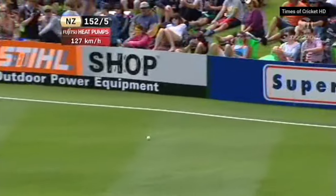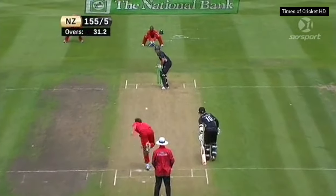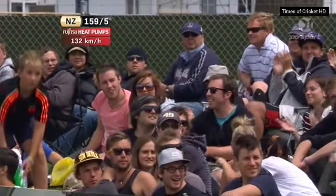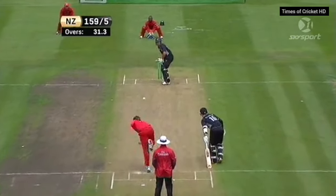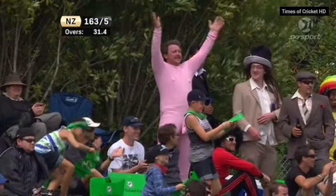Nicely played Nathan McCullum — powerfully played as well for four, good stroke. That's pulled away powerfully — touch short, beautiful shot from Brownlee. Cut this time, and that is strong as well — beautiful square cut from Dean Brownlee.